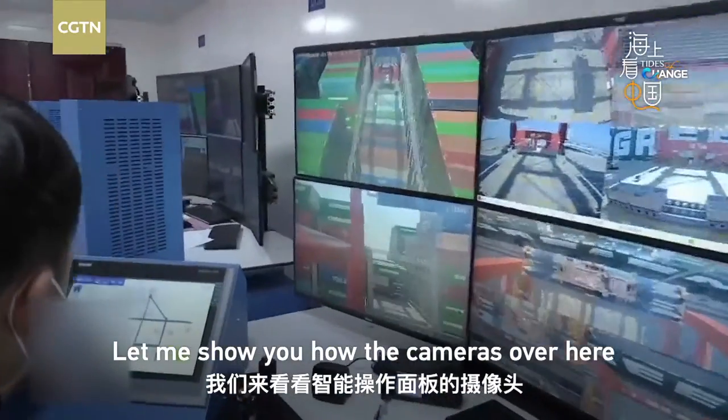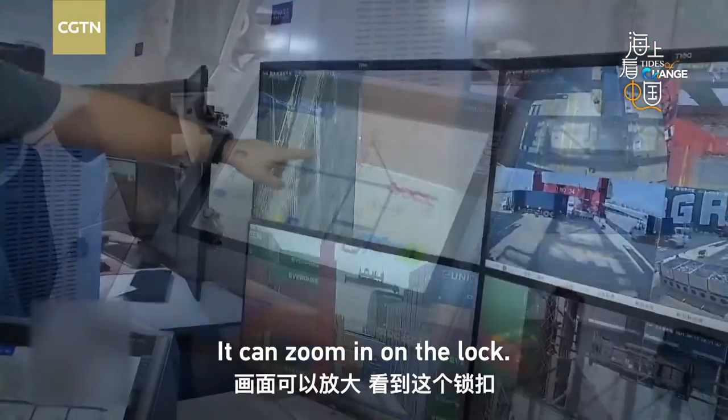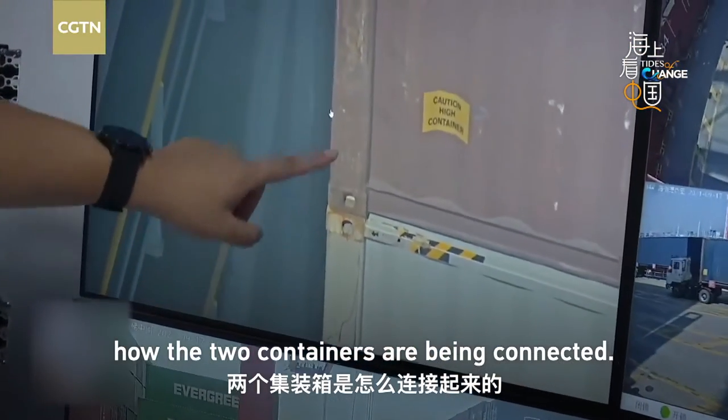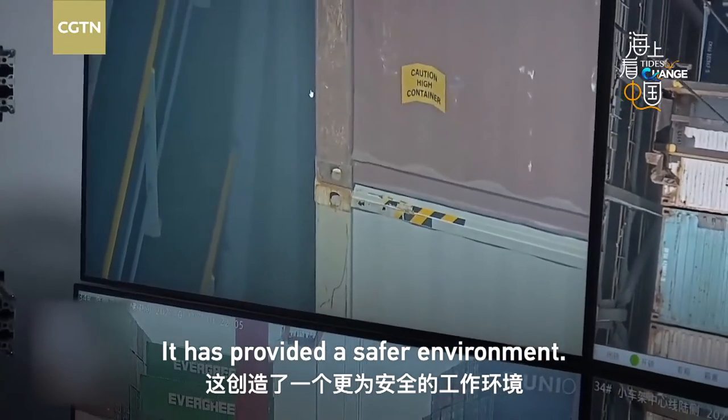Let me show you how the cameras on this smart port actually work. They can zoom in on the lock so you can see how the two containers are being connected. It has actually provided a safer environment.